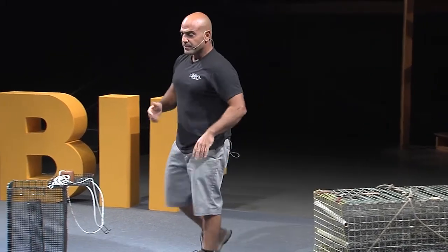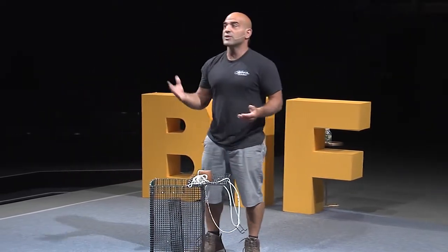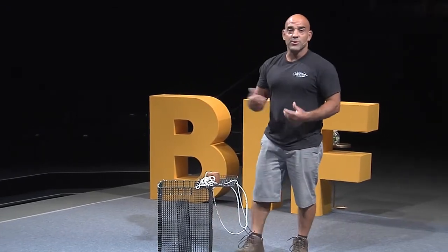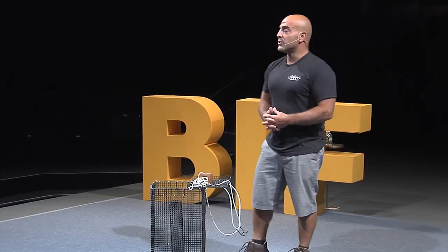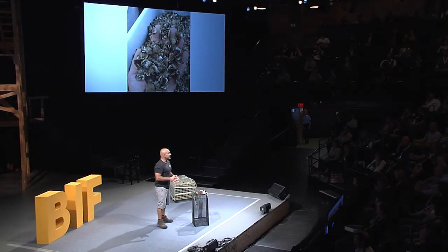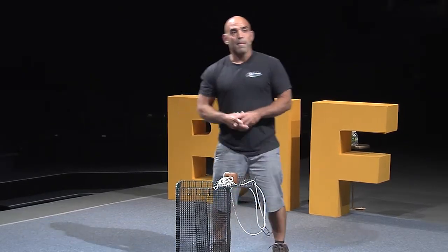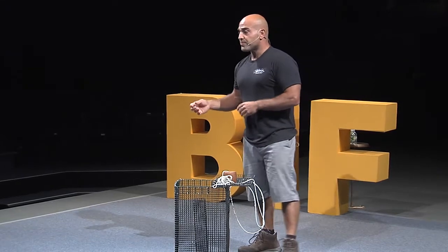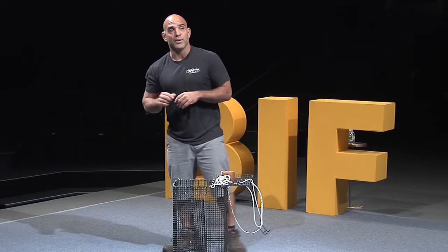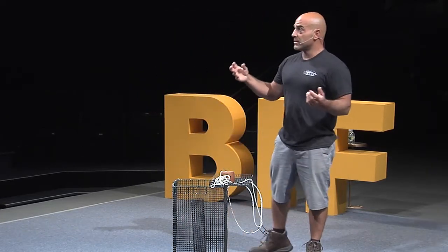Oyster farming is very much like traditional farming — there are parasites, predators, and disease. We're constantly trying to increase survival, decrease mortality, increase growth, and decrease predation. Oyster farming is sustainable agriculture — the epitome of it. We put these animals in the water and they start filtering it, eating phytoplankton, microscopic plants naturally occurring in the water. So we're not feeding them, and in the mechanism by which they feed, they clean the water.